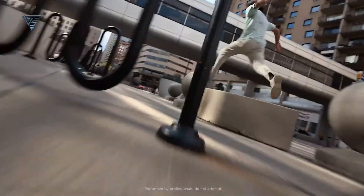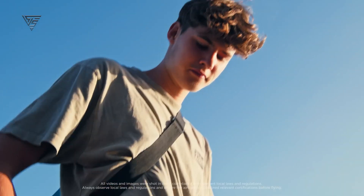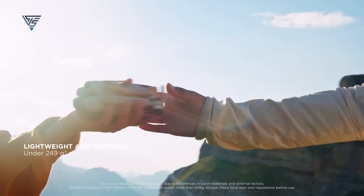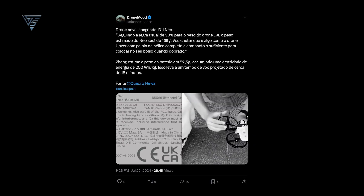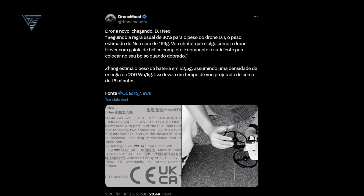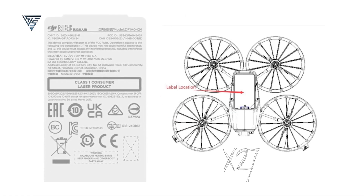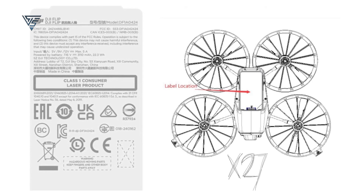In this video, we'll dive into everything we know so far about this exciting new drone and explore whether it could eventually take the place of the DJI mini series. The DJI Flip first made headlines back in July, initially mistaken for the rumored DJI NEO. Now it has resurfaced with a distinct identity and perhaps the boldest design ever from the Chinese drone giant.